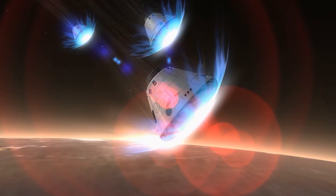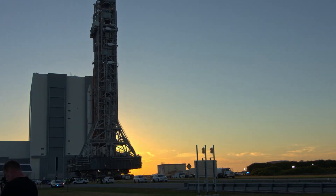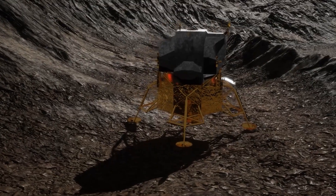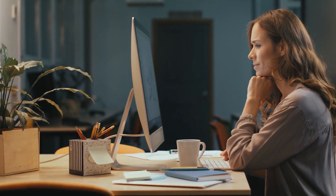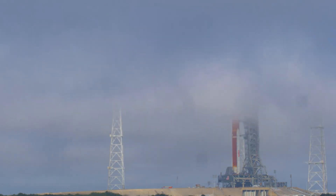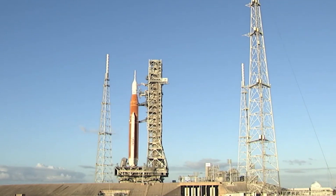NASA told the press not to take pictures of the launch site after the moon mission took off. Several space reporters said on Twitter that the agency told them they couldn't take pictures of the Artemis 1 launch tower after the rocket launched. The senior space editor at Ars Technica, Eric Berger, tweeted that NASA did not give a reason, but his sources said the ban was a way to save face after the launch hurt the tower. Sources confirmed that launch complex 39B tower was damaged during the Artemis 1 launch.